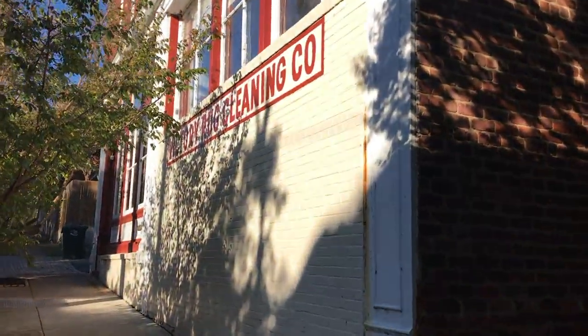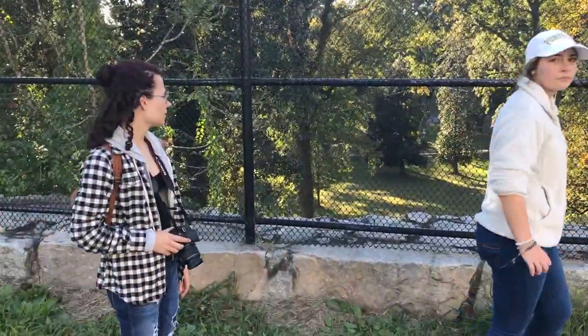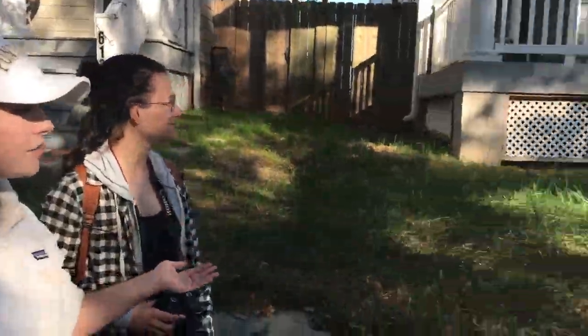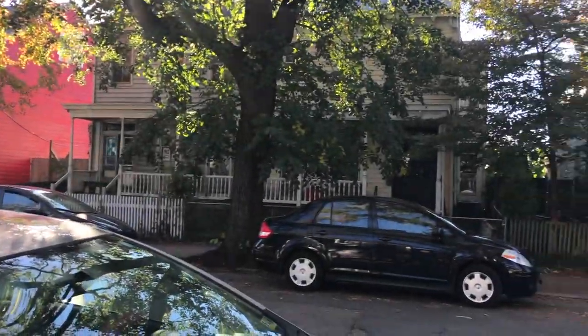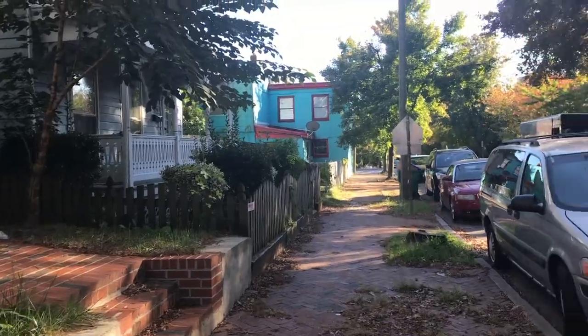This is the very outskirts of Oregon Hill, the very edge. There's a fence, and on the right side we have the Hollywood Cemetery. You could almost say the fence is cutting off Oregon Hill. The elevation on this side is so much higher than that side. Around the tree, the dirt is just uprooted. This side looks a lot nicer.